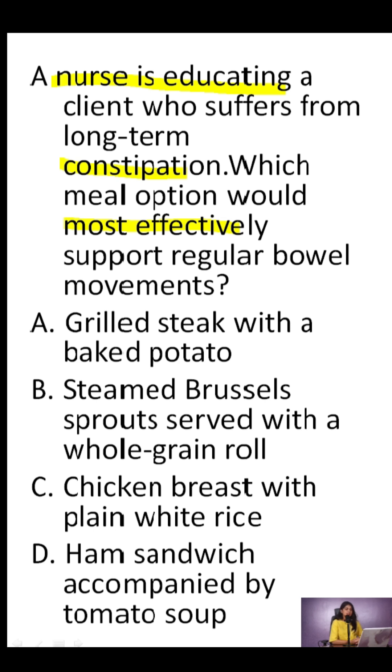A. Grilled steak with a baked potato. B. Steamed Brussels sprouts served with a whole grain roll. C. Chicken breast with plain white rice. D. Ham sandwich accompanied by tomato soup.